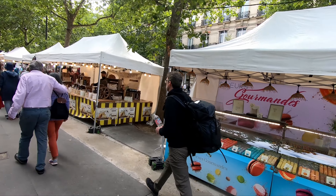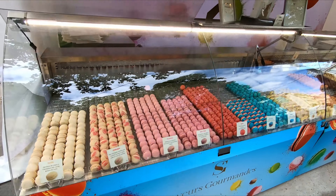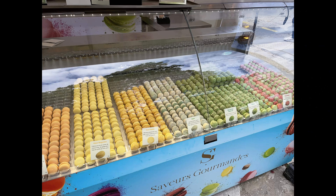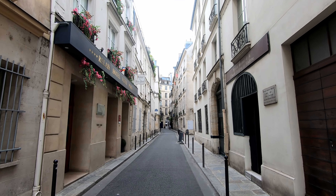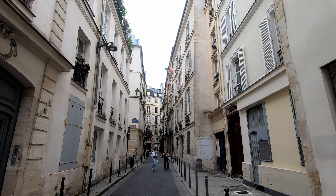Just had to stop here and pick up some macarons — looking pretty good. All different flavors, now we're going to give one a try. Interesting little narrow street here, currently headed towards the Monoprix, which is like a version of Walmart.